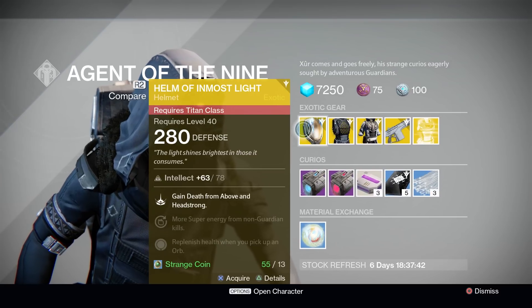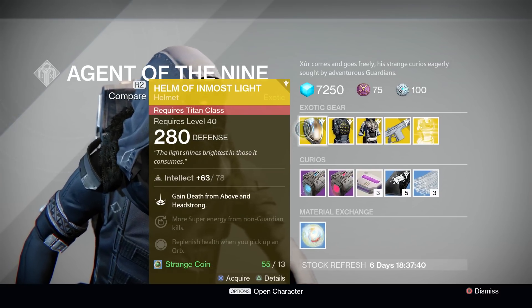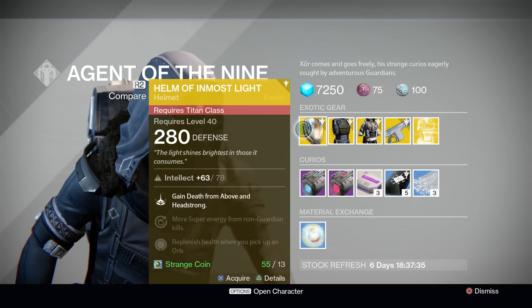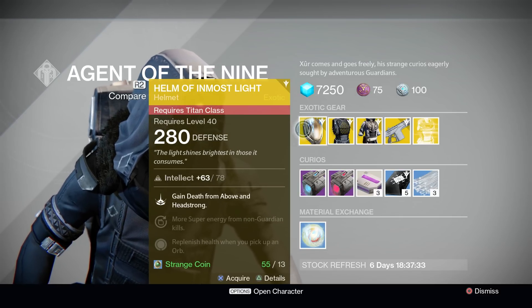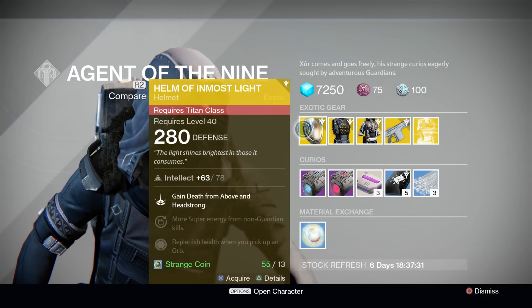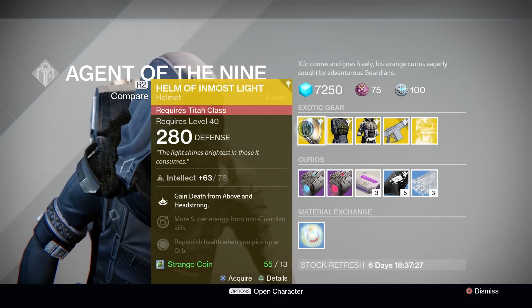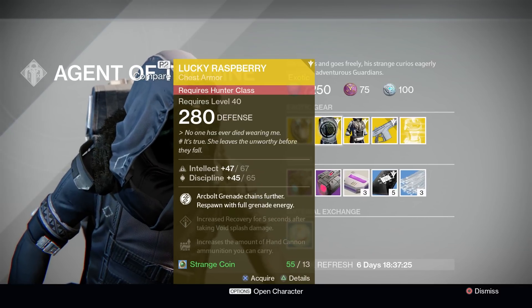For Titans, Xur is offering the Helm of Inmost Light Exotic Titan Helmet. This thing's rocking a pure intellect stat roll of 78 and grants you the Death from Above and Headstrong abilities for your Fist of Havoc. It's really great for you Striker Titans out there in PvP, and I could definitely recommend it if you haven't gotten one already.